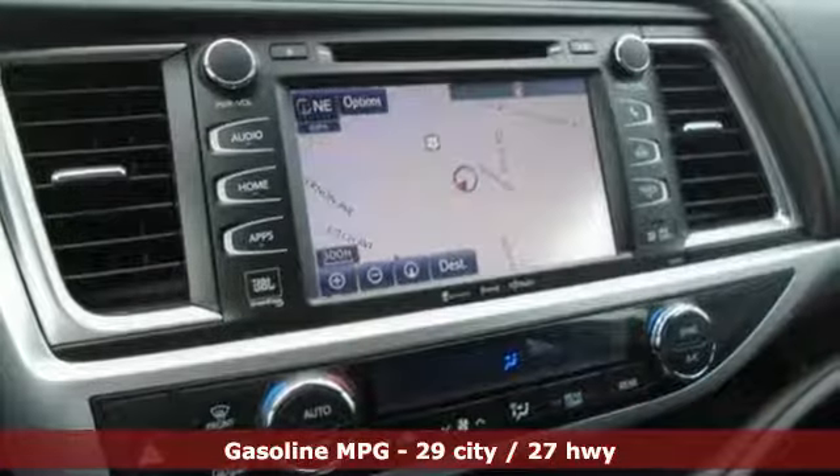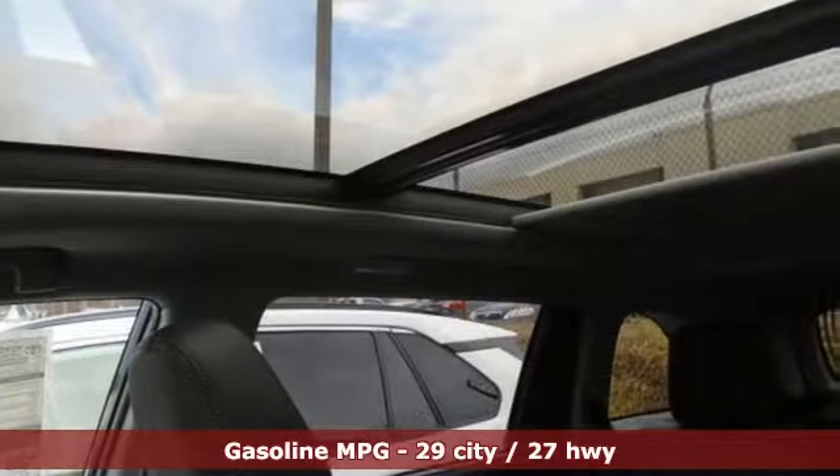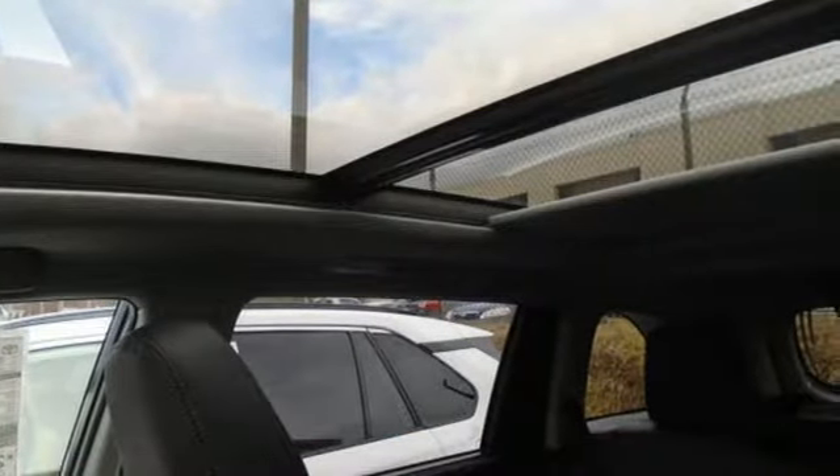Streaming audio. Power heated mirrors. Heated and ventilated leather bucket seats. Rear parking sensors. Wireless phone connectivity.